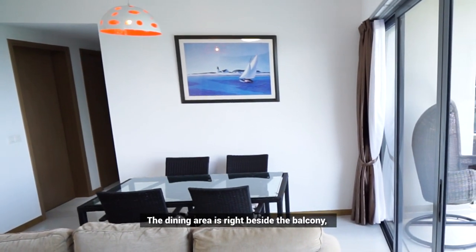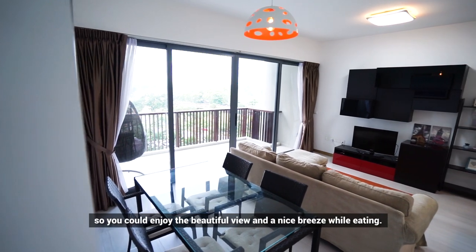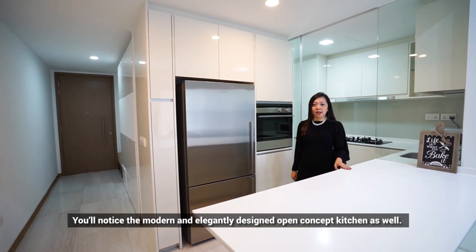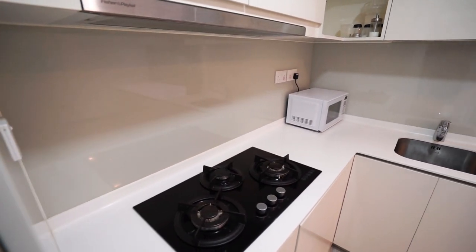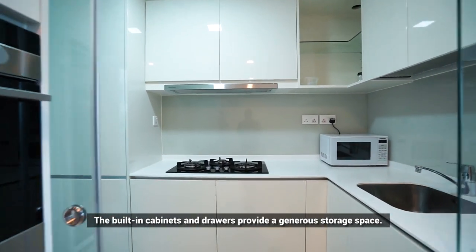The dining area is right beside the balcony, so you could enjoy the beautiful view and a nice breeze while eating. You will notice the modern and elegantly designed open-concept kitchen as well. The built-in cabinets and drawers provide a generous storage space.